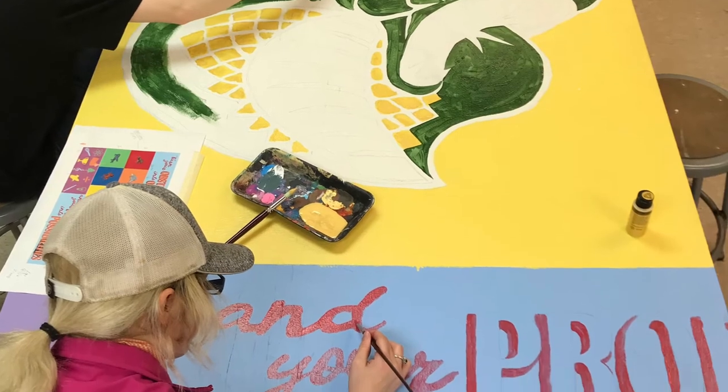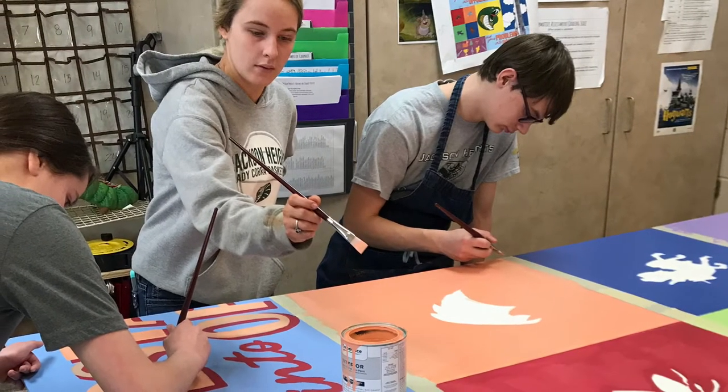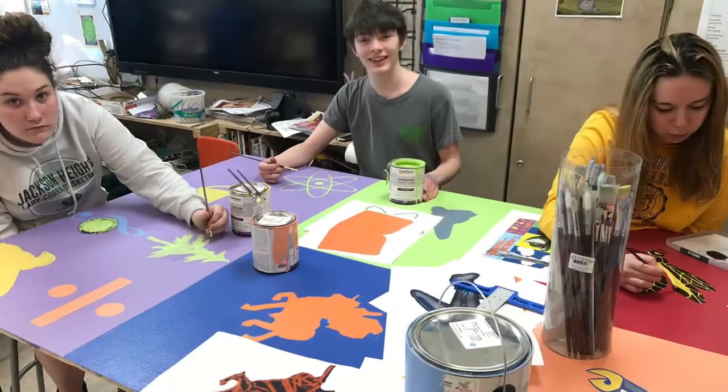We finally got that done and we worked on the painting for about a couple of weeks, going into spring break. Then after spring break we just came back because of COVID, so it didn't get all the way done.